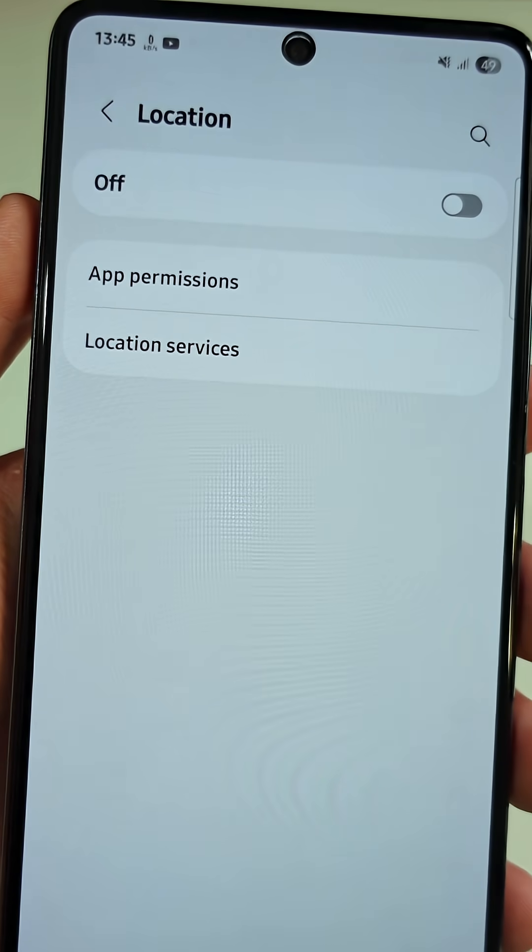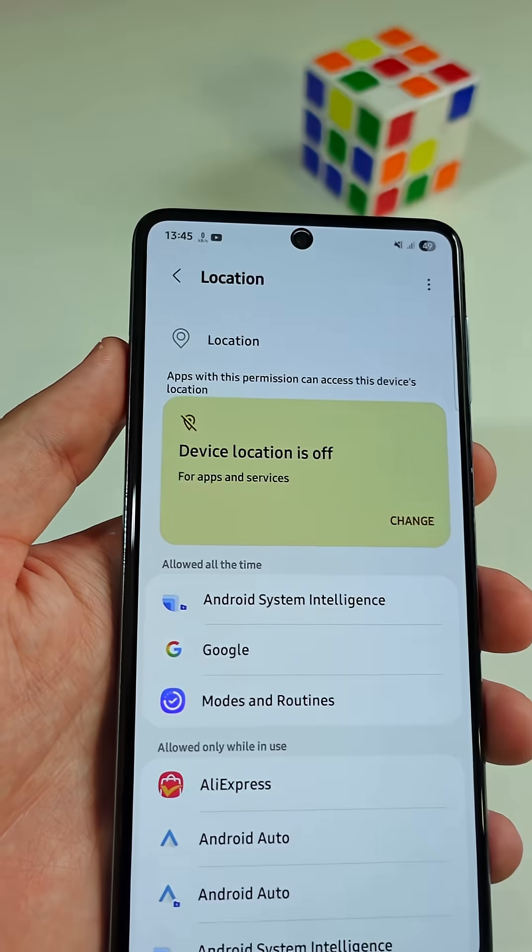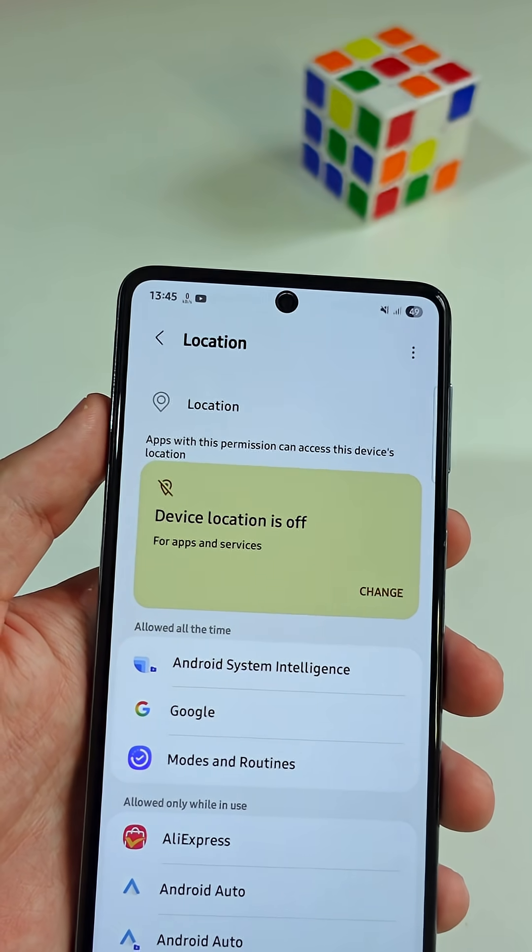Tap on the App Permissions section. You can clearly see that the location services are disabled, but this is not 100% true.